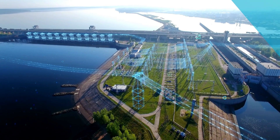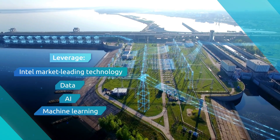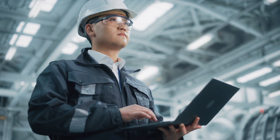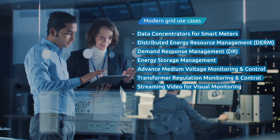With this solution, utilities can leverage Intel's market-leading technology, data, and AI and machine learning capabilities to enable computation at the edge of the grid and drive interoperability at any node, allowing utilities to monitor and manage load and flow across all grid assets.